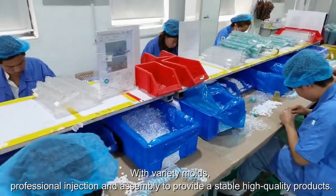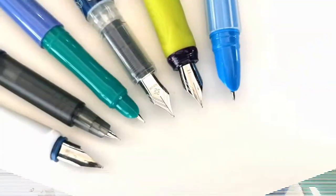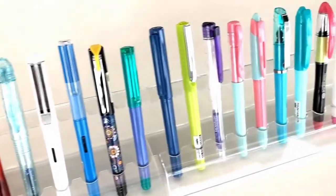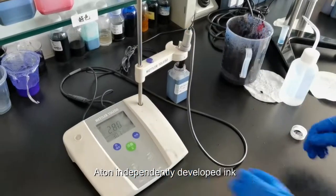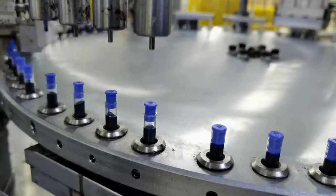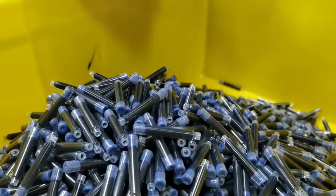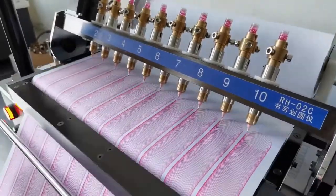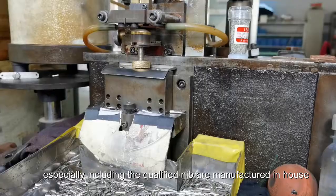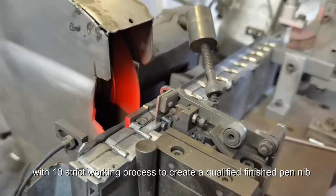Professional injection and assembly to provide stable high-quality products. Fountain pens feature independently developed ink and journey formula with professional laboratory testing. The perfect industrial chain includes qualified nibs manufactured in-house, with a test-tracked working process to create qualified finished pen nibs.